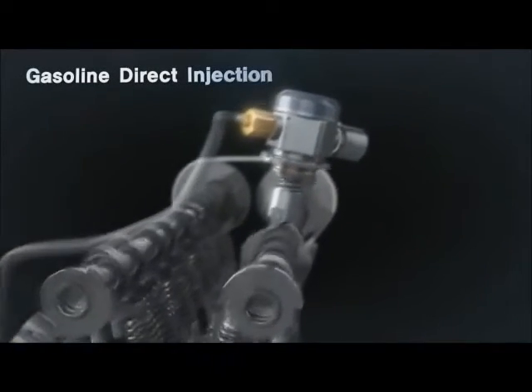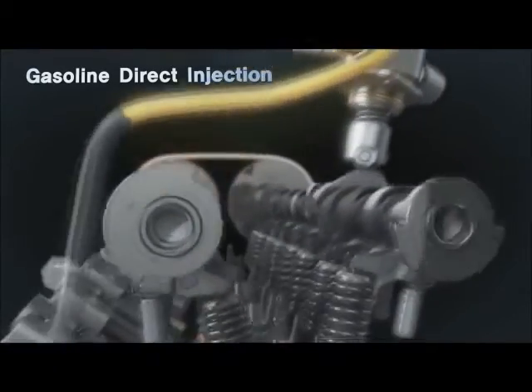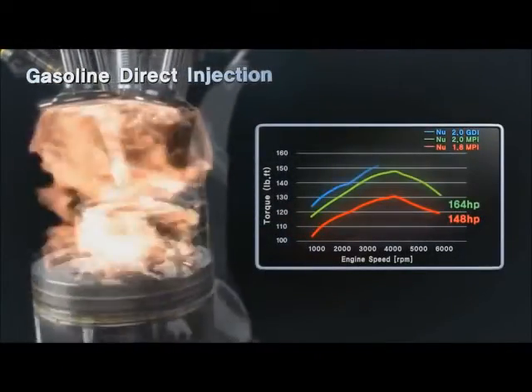Through the GDI system, the fuel is compressed by the high-pressure fuel pump and is injected into the combustion chamber directly. Evaporated fuel cools down the intake air mixture so that the engine performance becomes improved with volumetric efficiency.